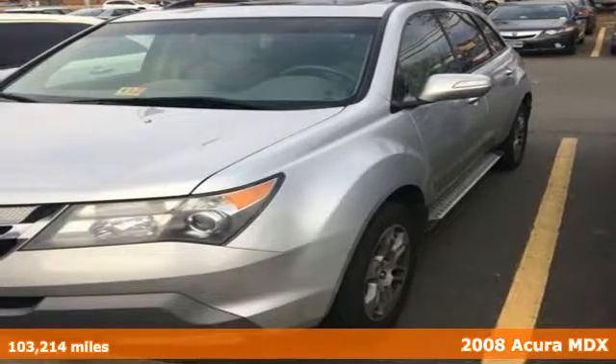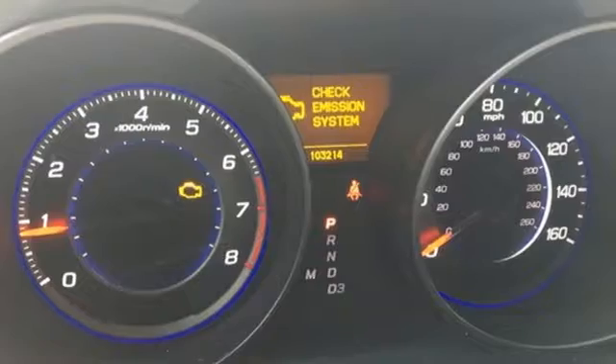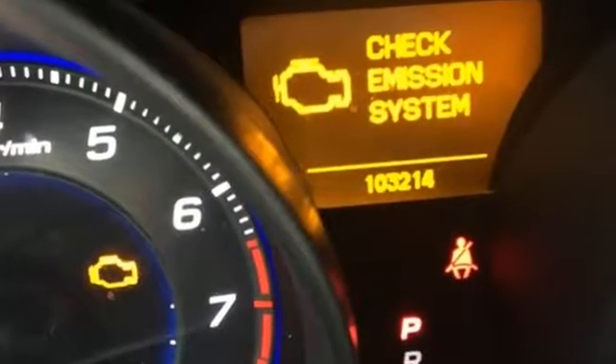It's a 2008 Acura MDX. Standard amenities include keyless entry, power heated mirrors, a trip computer, Bluetooth wireless, and a premium CD MP3 audio system with steering wheel controls.